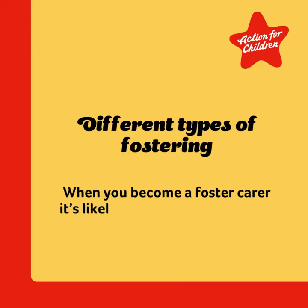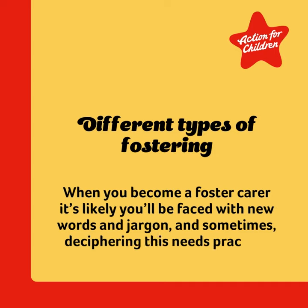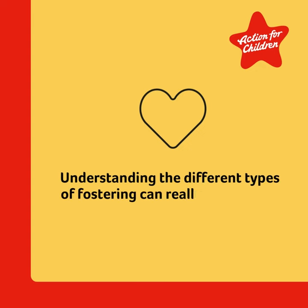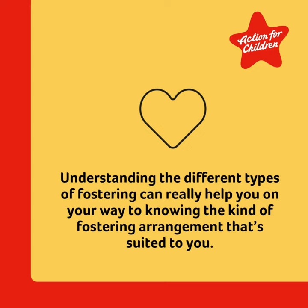When you become a foster carer, it's likely you'll be faced with new words and jargon, and sometimes deciphering this needs practice. Understanding the different types of fostering can really help you on your way to knowing the kind of fostering arrangement that's suited to you.